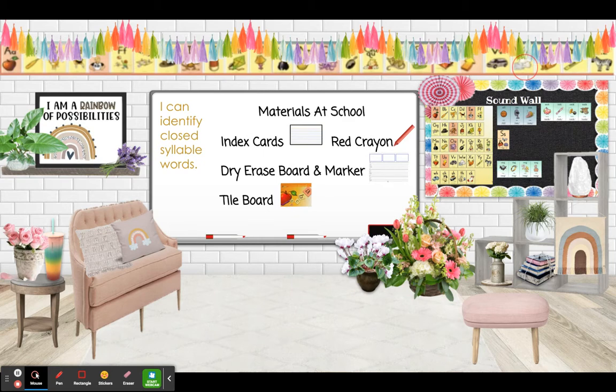If you're in school, you need your index cards, a red crayon, dry erase board, a marker, and a tile board. Today's objective is: I can identify closed syllable words.